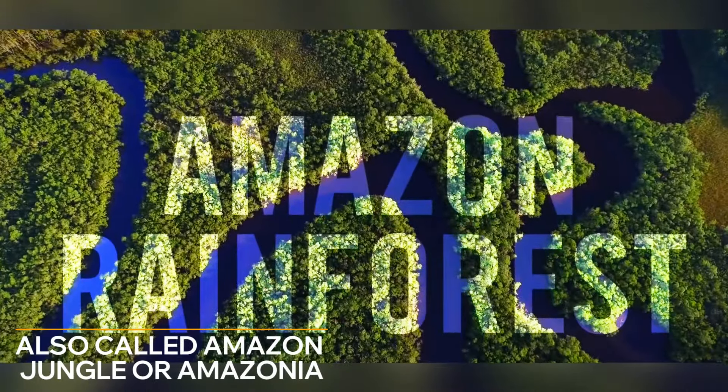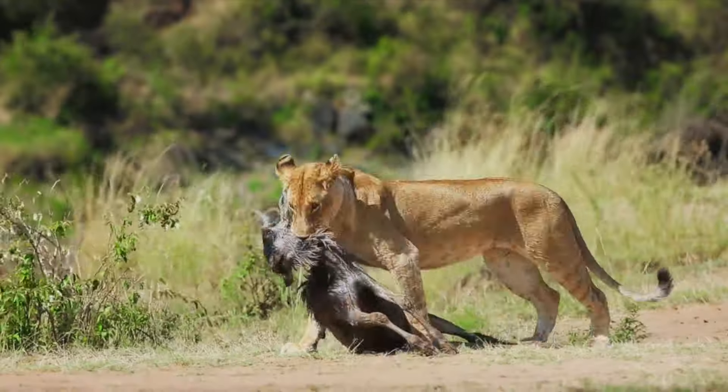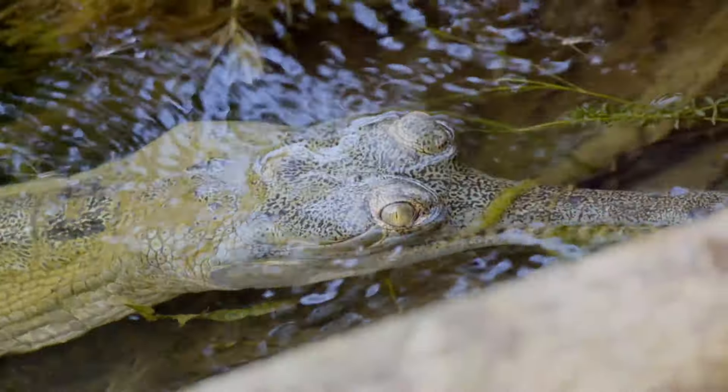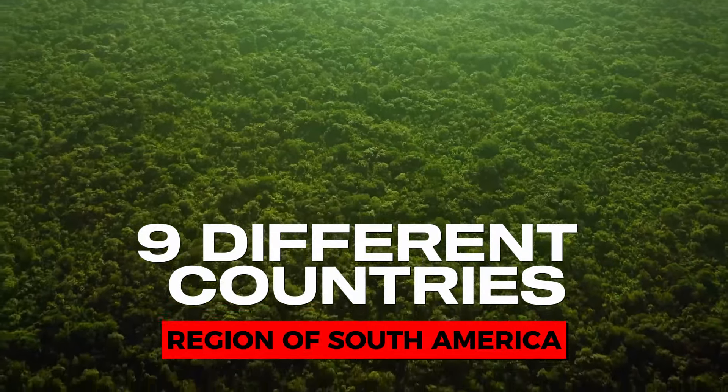The Amazon rainforest, also called Amazon jungle or Amazonia, is the biggest tropical jungle in the world. It's a biodiverse environment full of daily life involving nine different countries in the region of South America.